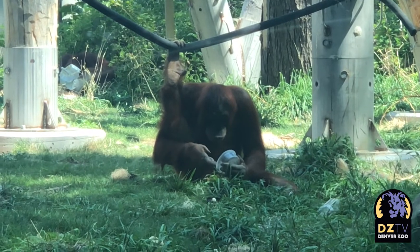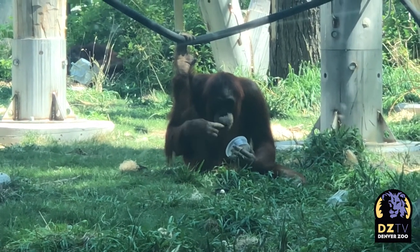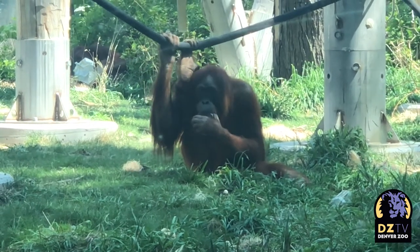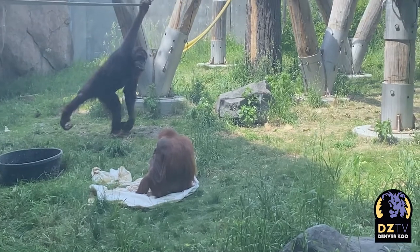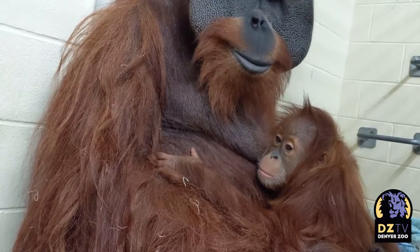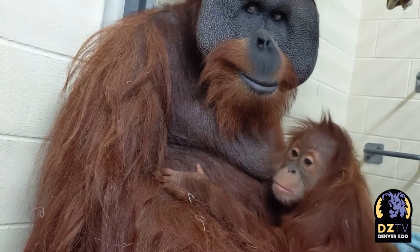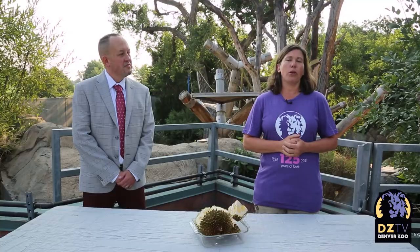They are considered critically endangered due to habitat destruction. The main cause for the destruction is palm oil and oil palm plantations. It's an oil that we all use — it's in so many different products: shampoos, food, anything you can imagine. What we suggest is that you look for sustainable palm oil. You can look through the RSPO and places like that.